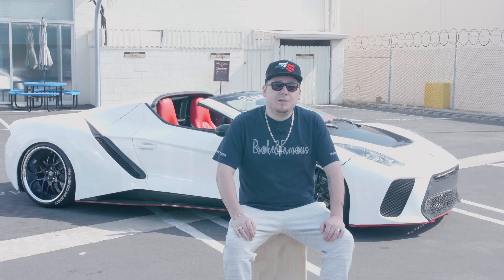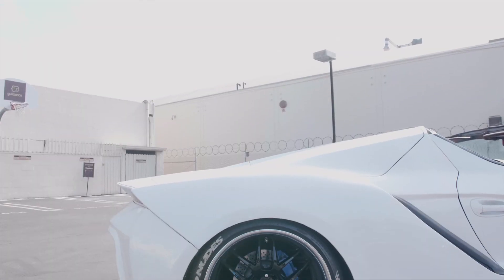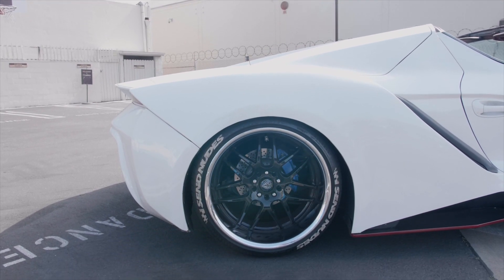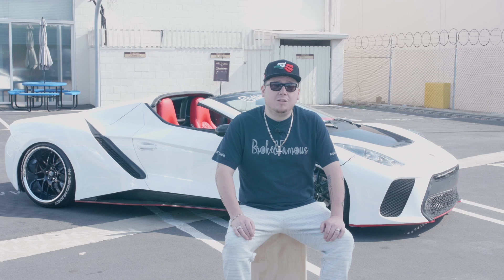The only thing that's been upgraded is the exhaust and the suspension to give it a lower look. Besides that, the whole idea of the vehicle is not really for speed — it's for looks.